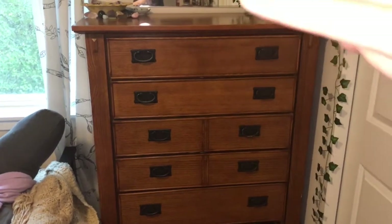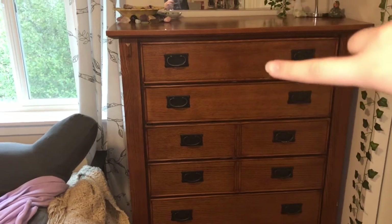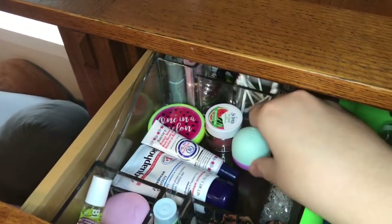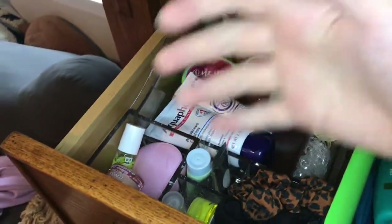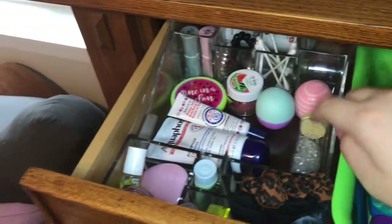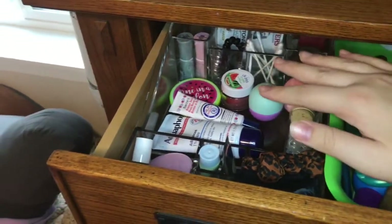This is a dresser so most drawers have clothes, but the top one has some skincare items. In there I've got random extra skincare things — aquaphor, lip balm, lip scrub, hair ties, eye cream, lotion, and things I might not use as often or just don't have room for elsewhere. This organizer was probably from Marshalls or TJ Maxx, which is mostly where I get all of my organizers.